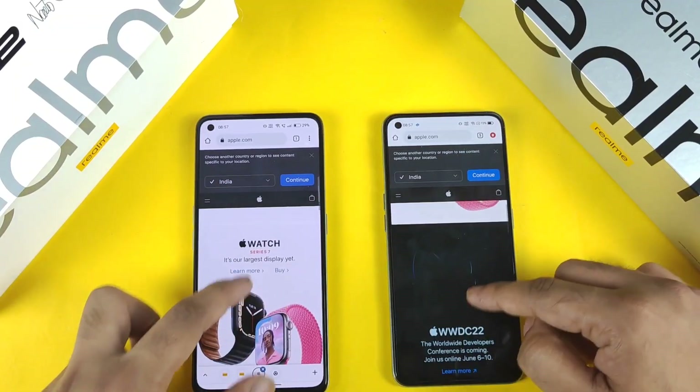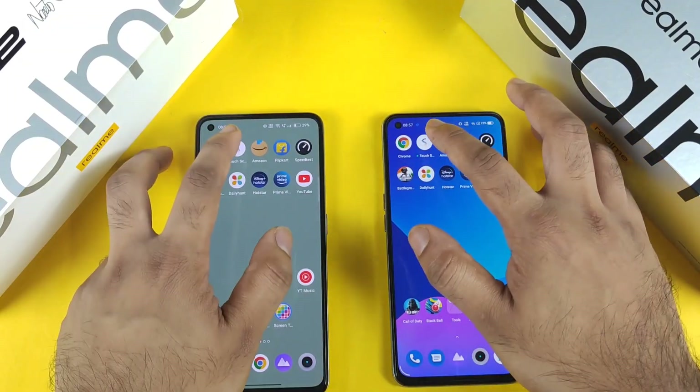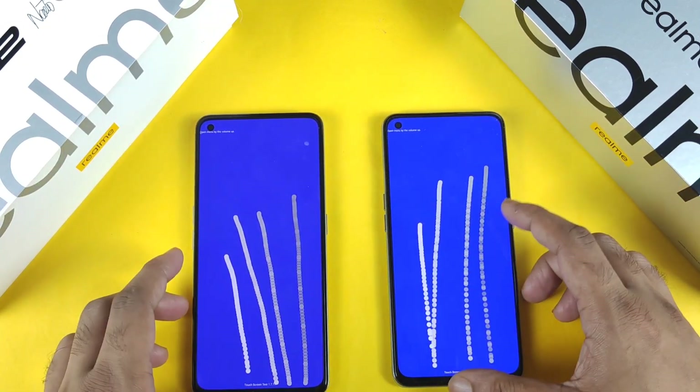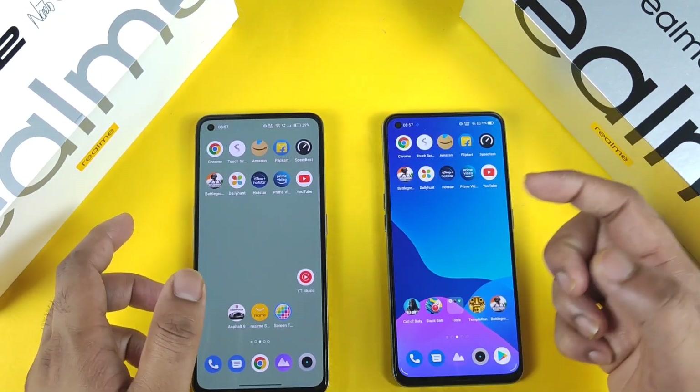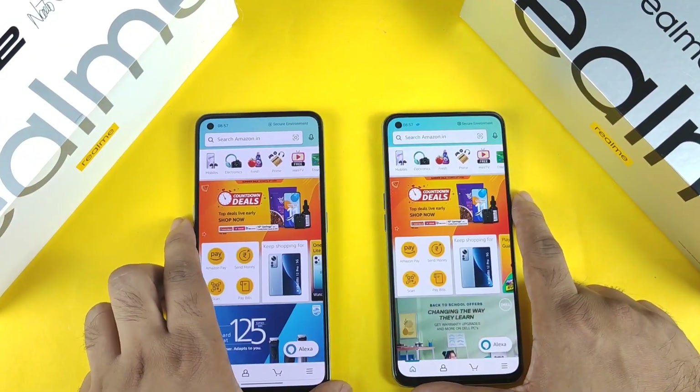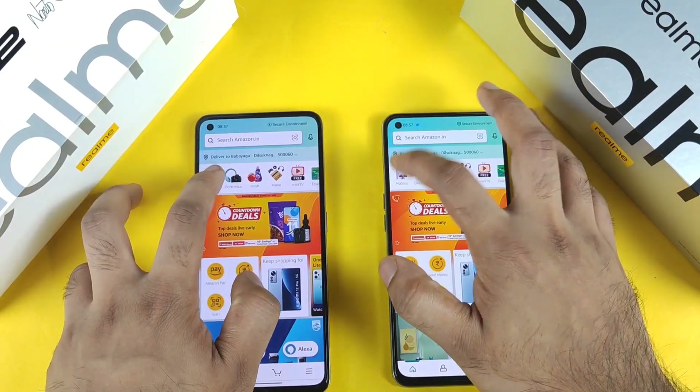The price is slightly expensive for the 12GB RAM models, but if you plan to use the phone for the next two to three years, why not spend a little extra and be happy with it? That's my opinion.